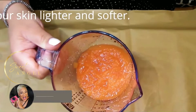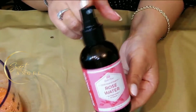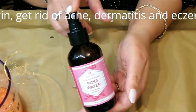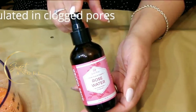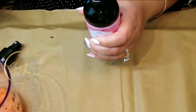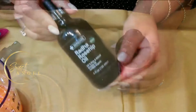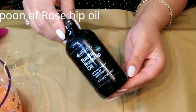Next we're going to use rose water. Rose water has anti-inflammatory properties that can help reduce the redness of irritated skin, get rid of acne, dermatitis, and eczema. It is a great cleanser and aids in removing oil and dirt accumulated in clogged pores. Mine comes in a pump spray bottle, so I'll pour one tablespoon of rose water into my measuring spoon.